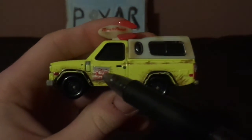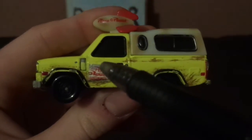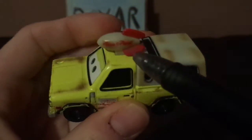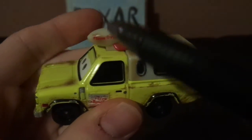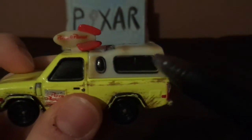On the side, we've got his black rims on his black wall tires and a bit of mud on his enamel, and the Pizza Planet logo. And on the top, we've got the Pizza Planet rocket ship with the Pizza Planet logo, and the gray truck bed cover.